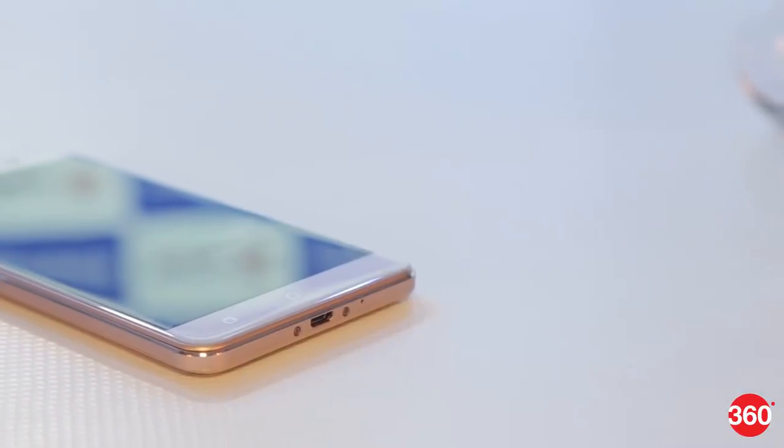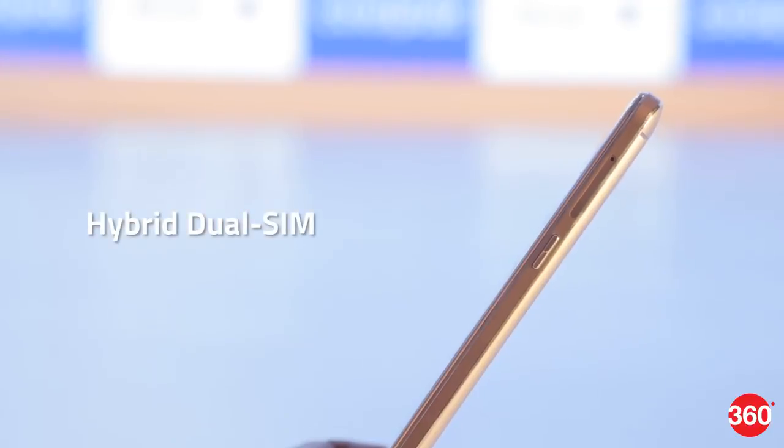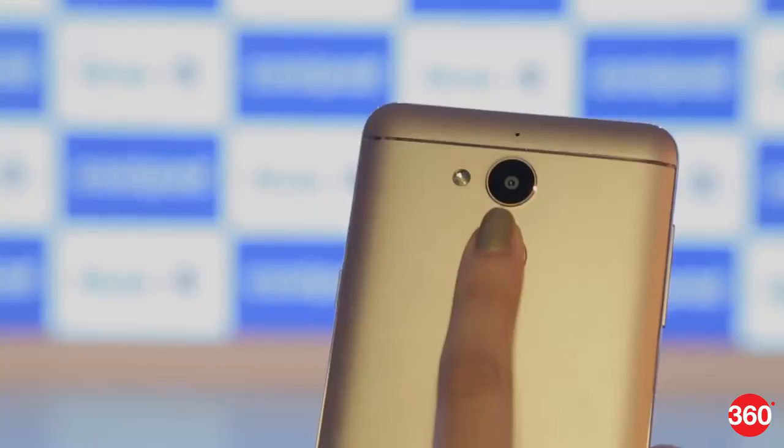The smartphone has 32GB of inbuilt storage that can be expanded to 64GB with a microSD card. It is a hybrid dual-SIM smartphone, so you can use either a second SIM or a microSD card.